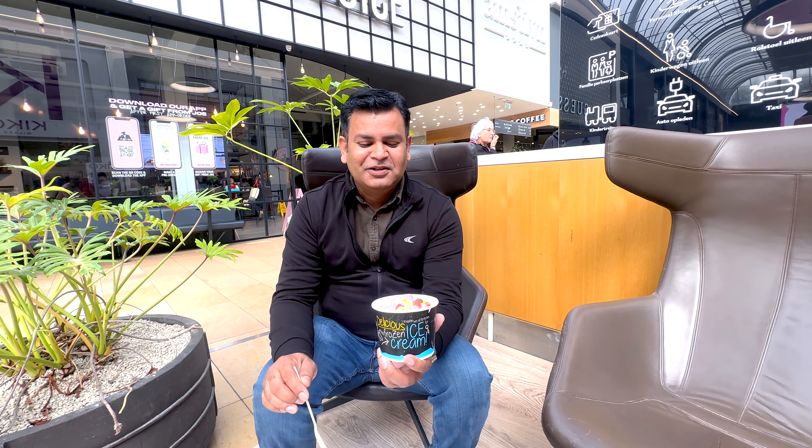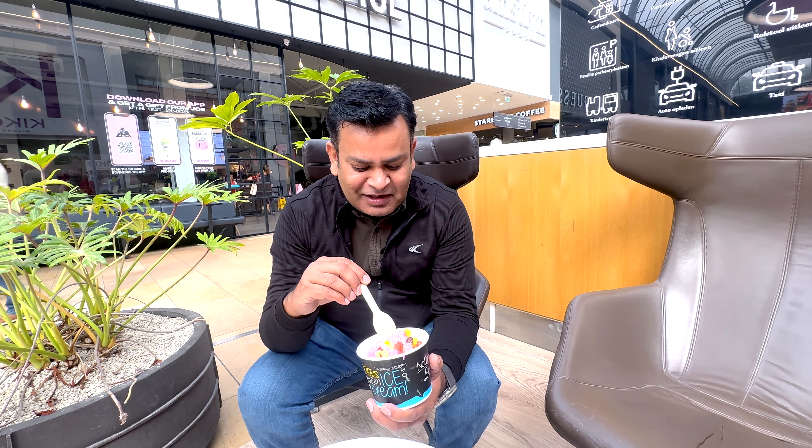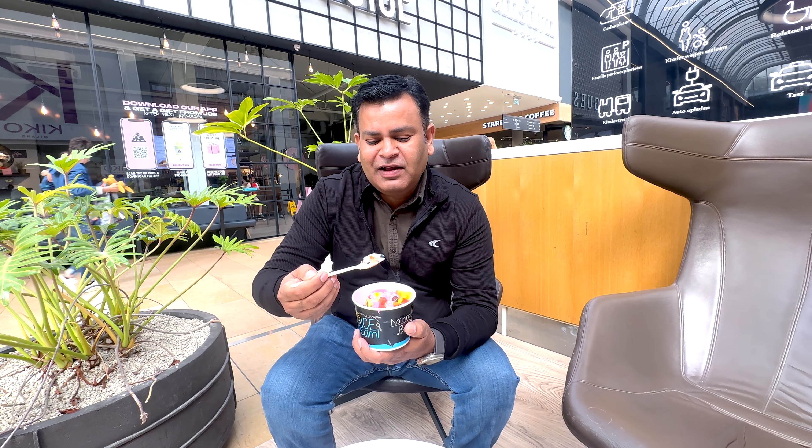We've been sitting in a comfortable place — we're not in Amstelveen Centre. So let's see how many flavors are included and what we will taste. We're going to taste a lot of things.